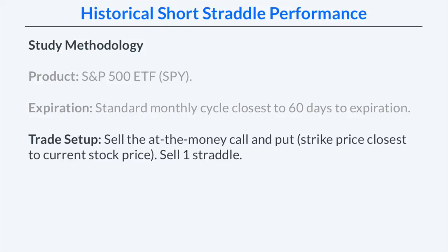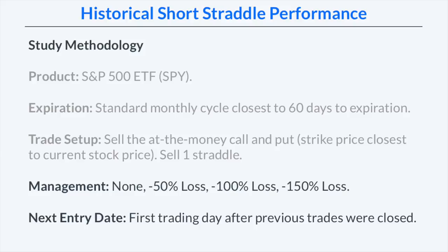To set up our straddle, we're going to sell the at-the-money call and put — the strike price closest to the current stock price — selling only one straddle per trade. We're going to compare holding them to expiration versus taking losses at a 50%, 100%, and 150% loss on the premium received. All trades are entered after the subsequent trades are closed, so a new trade goes on the following trading day.